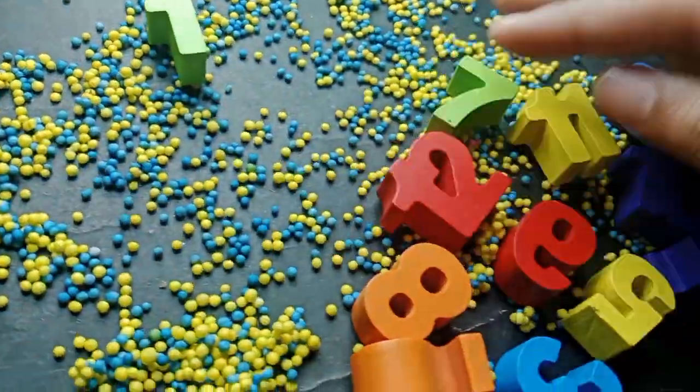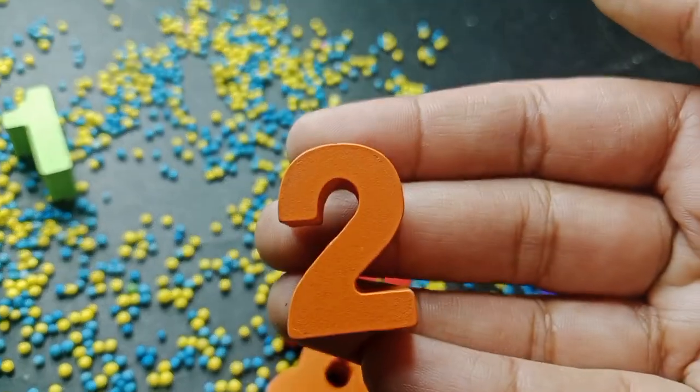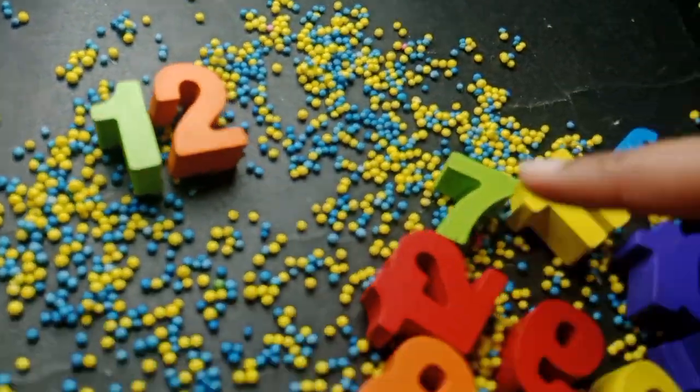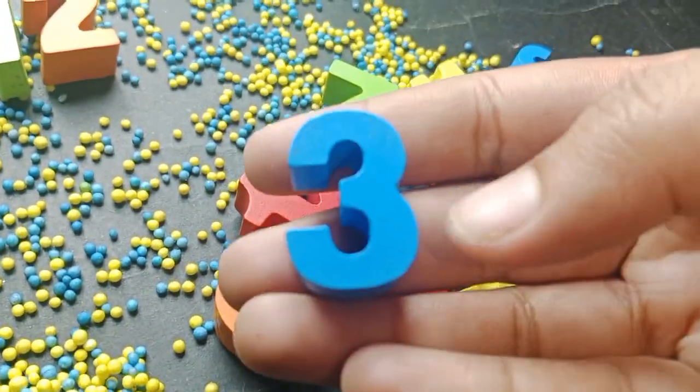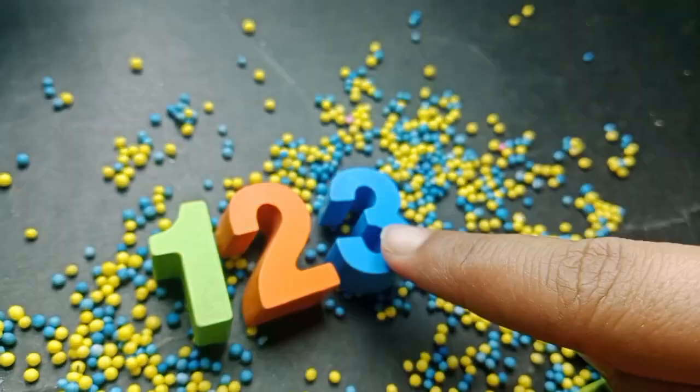The next number is number two. This is number two. The next number is three. Number three.